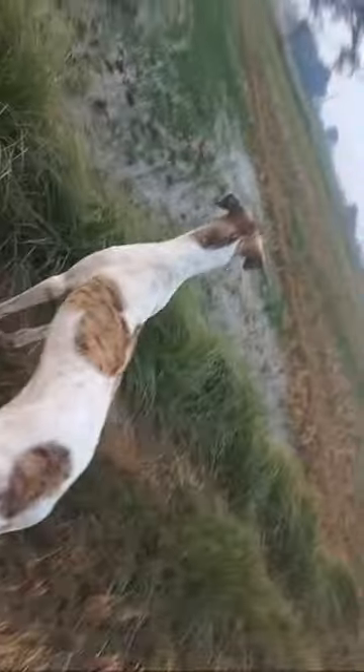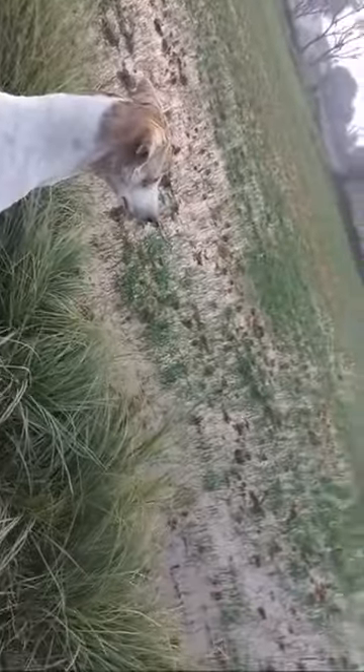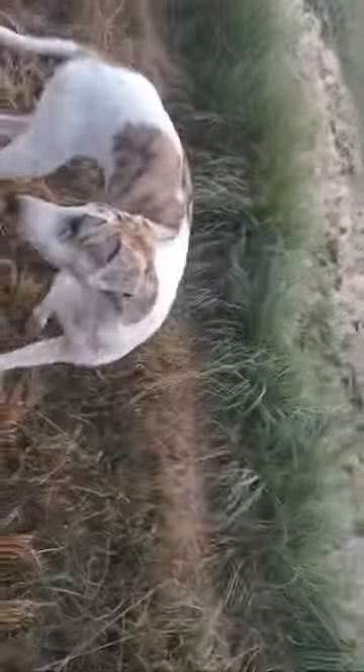I don't know what he's seen — but his ears are up. It means he has a lot of capacity, still going to hunt, but he's searching something extra. I don't know what he has seen.